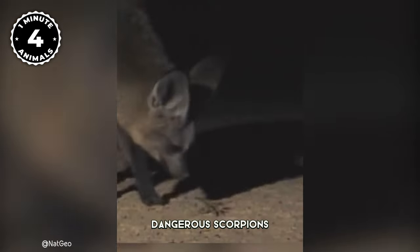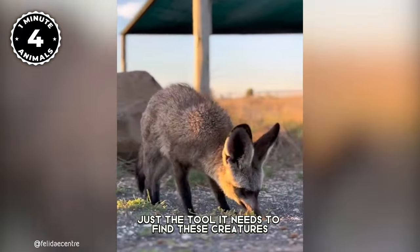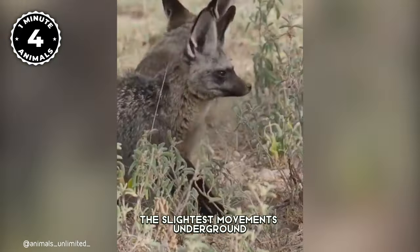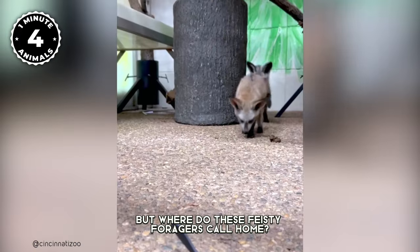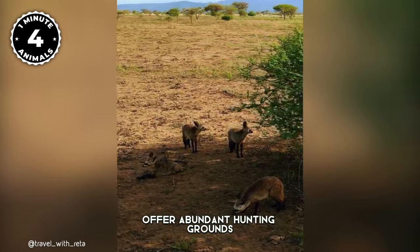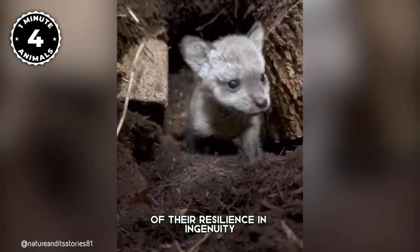Lizards, tiny bugs, and even dangerous scorpions are their gourmet delights. The Bat-Eared Fox has developed oversized, long ears sensitive enough to detect the slightest movements underground and stay one step ahead of lurking predators. They call home the vibrant landscapes of East and Southern Africa, where the short grass plains offer abundant hunting grounds.